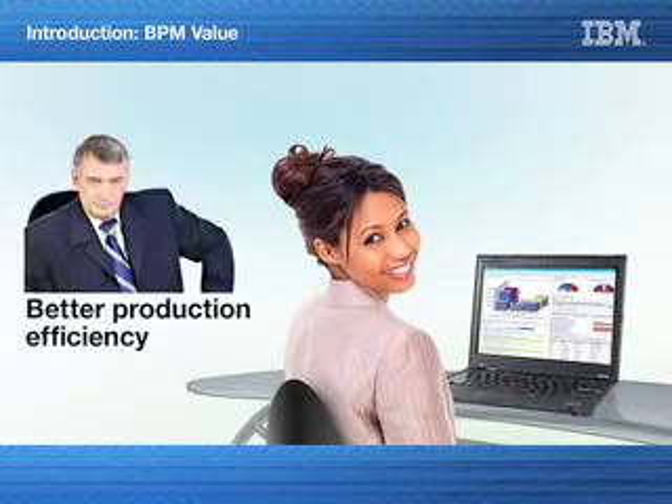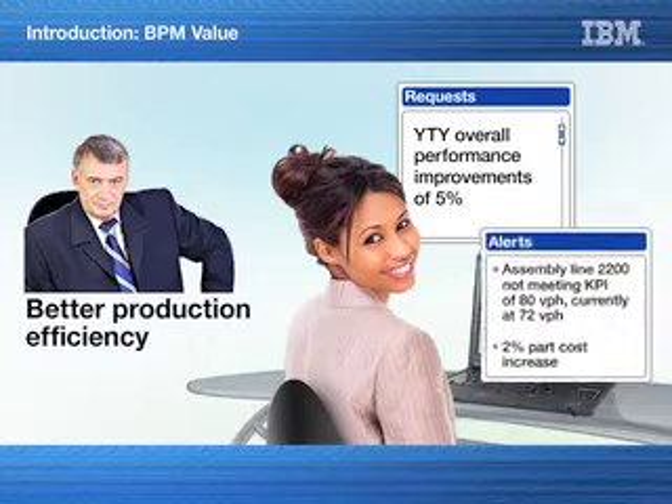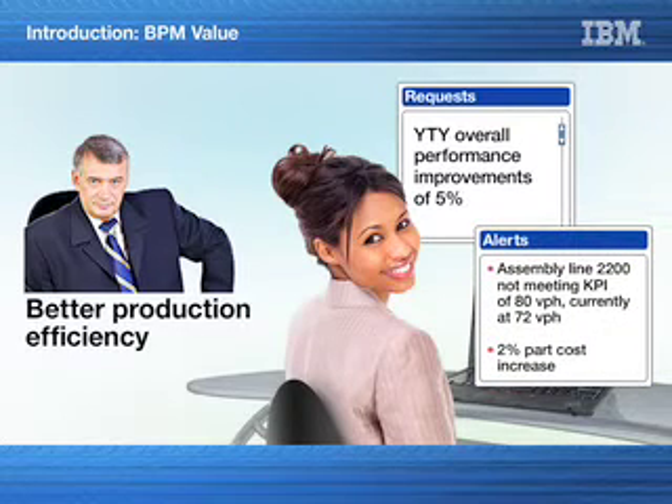Sue's executives recently announced a need for better production efficiency. She sees a request for year-to-year overall performance improvements of 5% and a red alert for assembly line 2200. Based on her KPI of 80 vehicle throughput per hour, it's not performing up to par — it's producing only 72 vehicles per hour, and there is a 2% increase of part cost per vehicle.